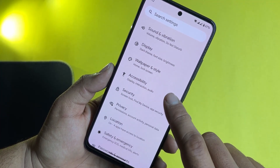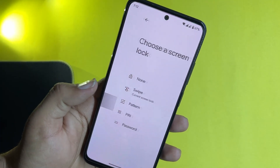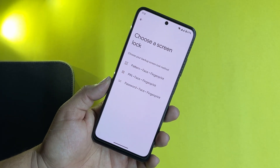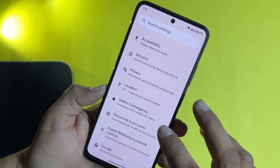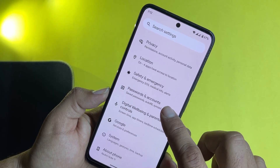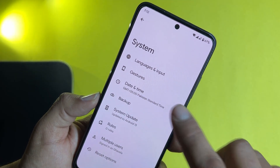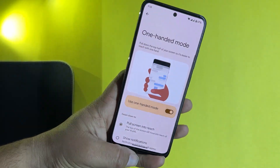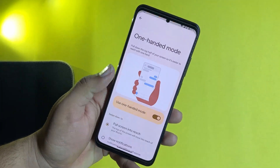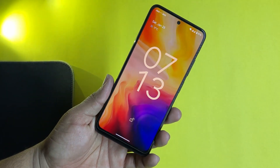After that we have wallpaper and style, accessibility, and security. In security, all security options are available. Screen locks are available and you can use face unlock and fingerprint at the same time. So no need to worry about the security of this ROM. Then we have privacy, location, digital well-being which is the updated version. In the system we have languages, input, and gestures. In gestures we have quickly open camera, system navigation bar, and one-handed mode — you can operate the whole screen with one hand. Then we have lift to check phone, and it is working pretty much fine.